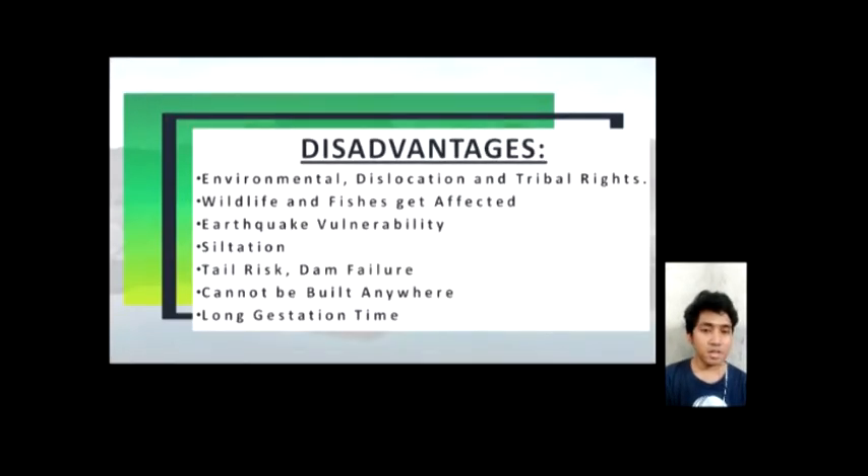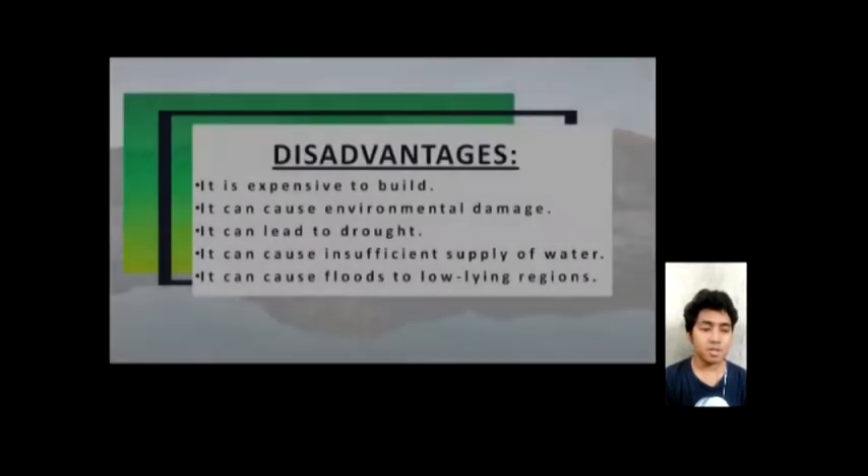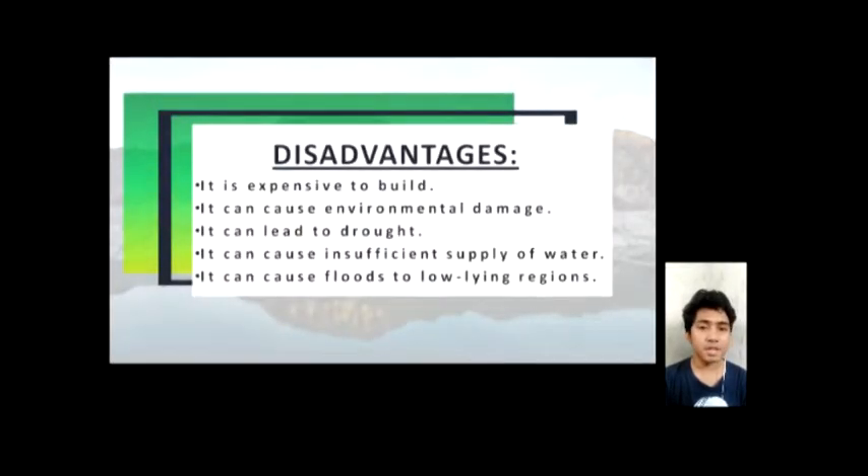However, the disadvantages of hydropower include environmental disturbance, dislocation and tribal rights issues, wildlife and fish are affected, earthquake vulnerability, siltation, tail risk, dam failure, it cannot be built anywhere, long gestation time, it is expensive to build, it can cause environmental damage, it can lead to drought, insufficient supply of water, and it can cause floods to low-lying regions.